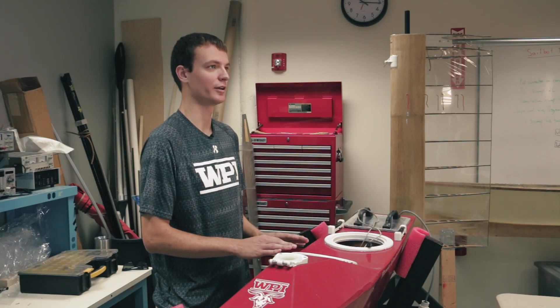My name is Hans Johnson. I'm a rising senior at WPI, double majoring in mechanical and robotics engineering. This is my second year on the WPI autonomous sailing team.